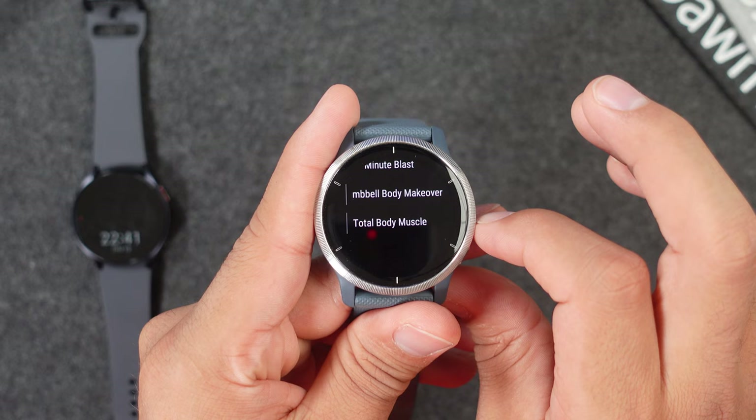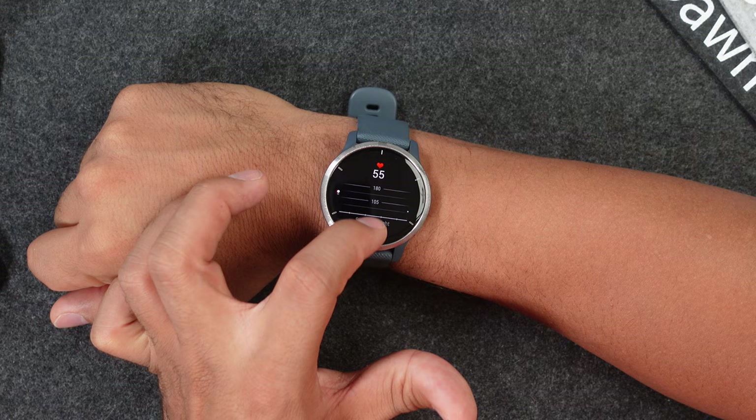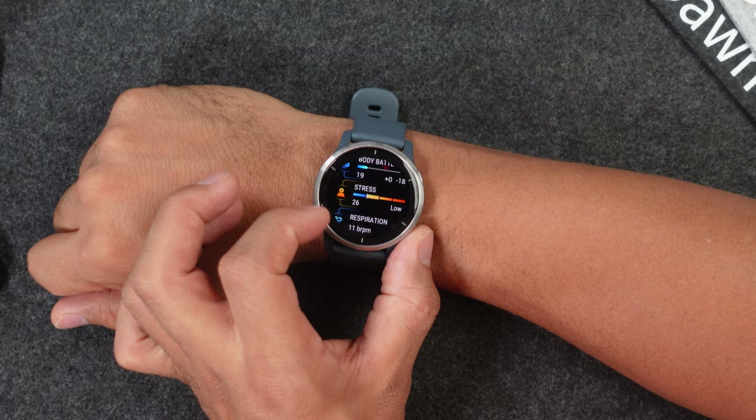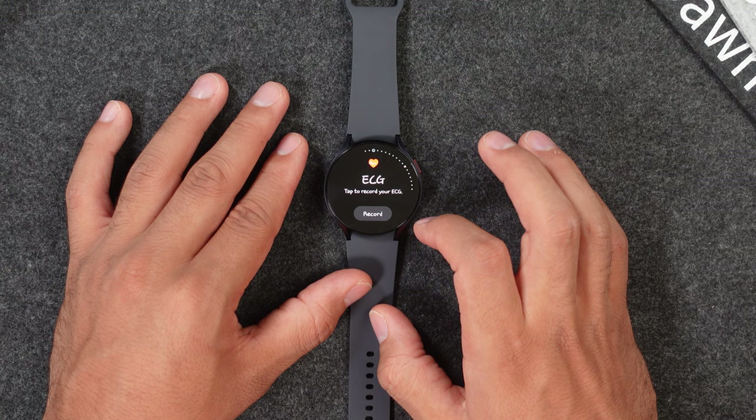Now let's check out health tracking features, starting with the Garmin Venue 2. It can track your SpO2 level, heart rate, stress level, respiration rate, and of course you get a sleep tracker showing different sleep cycles, your movements during the night, and SpO2. You also have the Garmin Body Battery, which tells you how much energy you have left for the day. The Samsung Watch basically has all those features too — heart rate, stress and sleep tracker — but instead of respiration rate, you get an ECG monitor, blood pressure measurement, skin temperature during the night, and body composition.